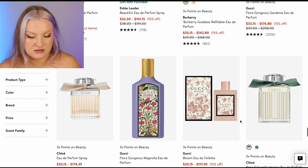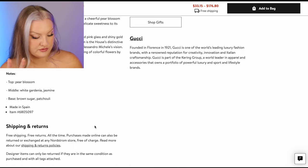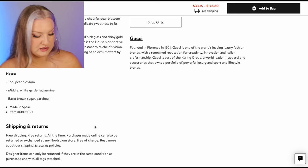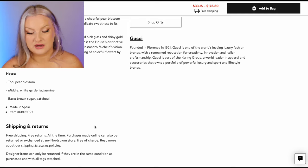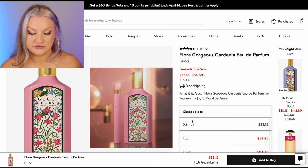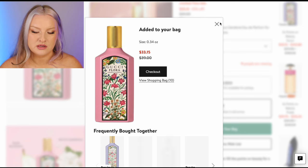Gorgeous Gardenia — pear blossom, berries, mandarin, gardenia, jasmine, frangipani, brown sugar, and patchouli in the base. I remember smelling this at Meijer — it's delightful. I would definitely get a 10 mil of this one.